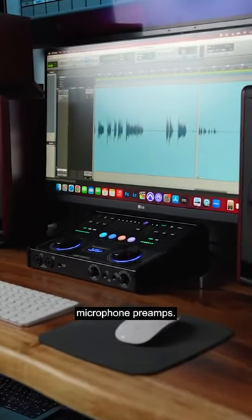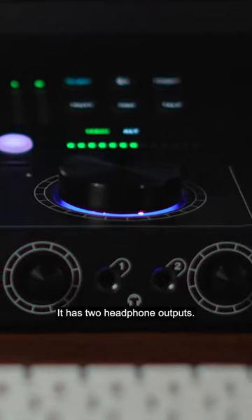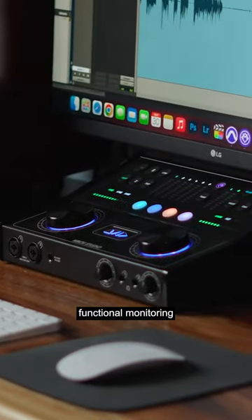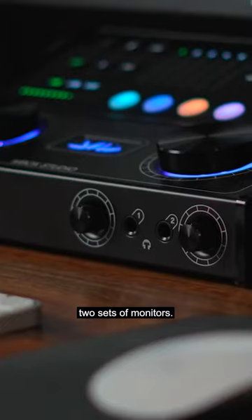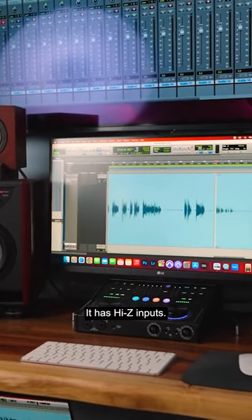It has four microphone preamps. It has Bluetooth. It has MIDI. It has two headphone outputs. It's a fully functional monitoring controller that will run two sets of monitors. It has a talkback mic built in. It has high Z inputs.